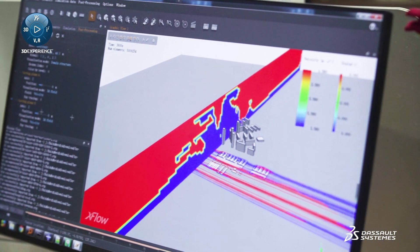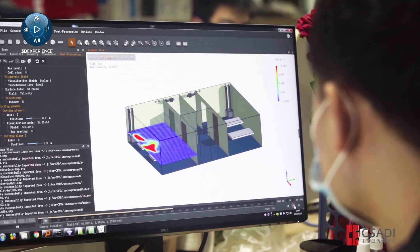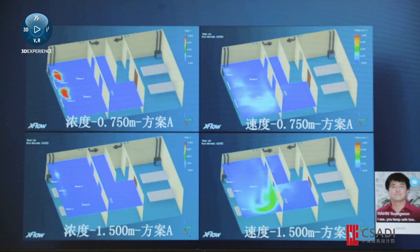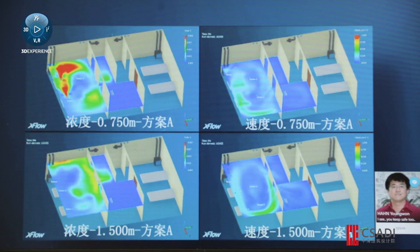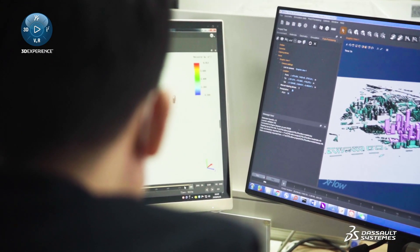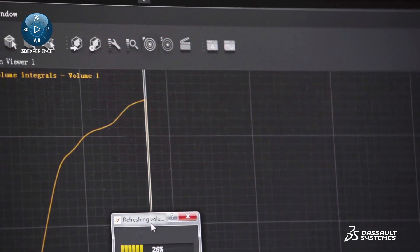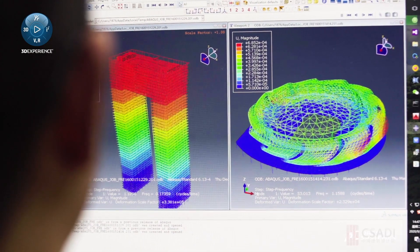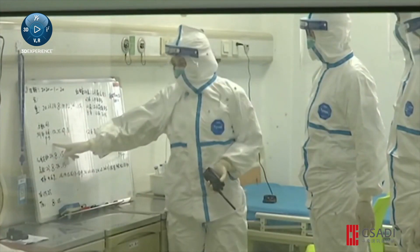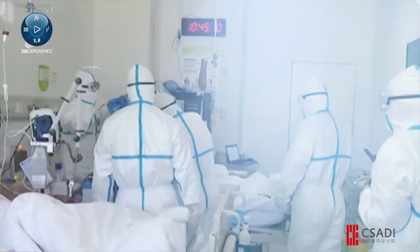We built a virtual twin of the hospital and used Simulia Xflow, a high-fidelity fluid simulation tool from Dassault Systèmes, to simulate the indoor airflow of the patient rooms and wards in Lai Shenshan Hospital to see how COVID-19 would spread. We also used Xflow to simulate the impact of diffusion between patients and medical staff, the pollutant density and the HVAC layout. We developed the optimal design based on these results, and gave recommendations on how to control the indoor pollutants in the patient rooms and in hospital wards, and how to build a similar hospital later on.